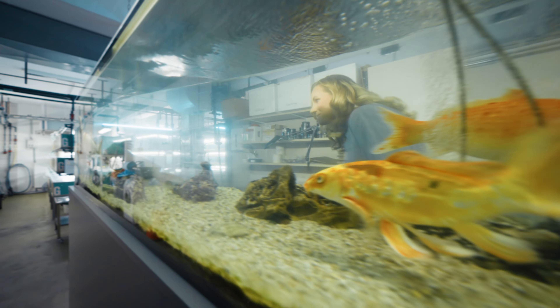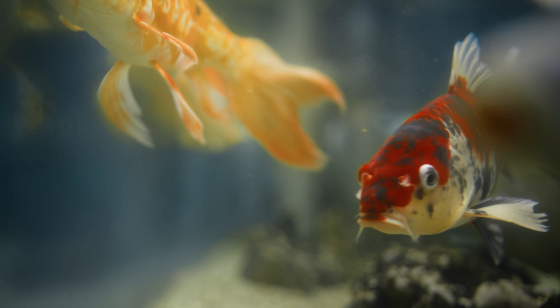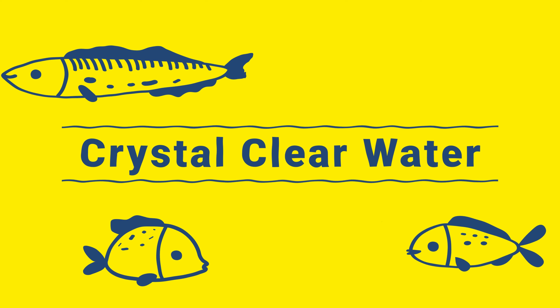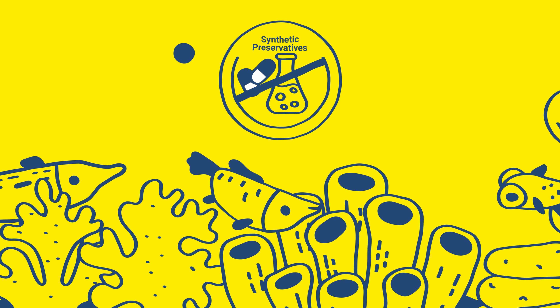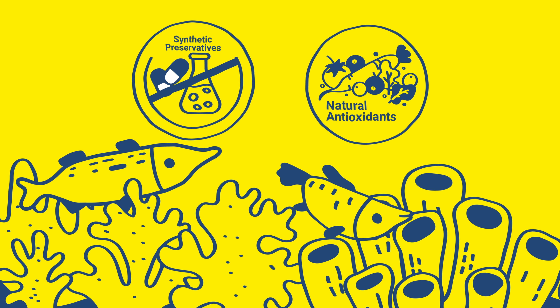Crystal clear water is not only a sign of a healthy ecosystem, but also a real eye catcher. At Tetra we understand and are aware of our responsibility. We have always completely avoided using synthetic preservatives and instead rely exclusively on natural antioxidants.